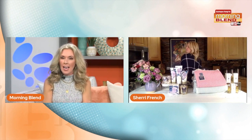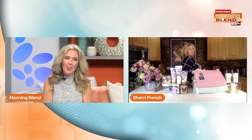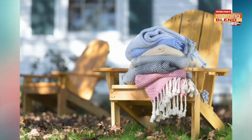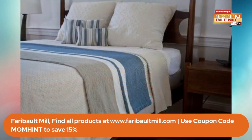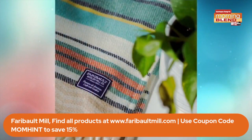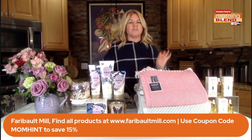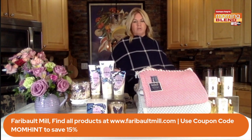Moving on — can you see what I'm wearing? I have been spoiling myself. This is an amazing gift for Mother's Day. This is Faribault Mill, and they were founded in 1865 in Faribault, Minnesota. They're committed to keeping American manufacturing alive — everything is made in the USA, and they have a line of cotton and wool products that are luxurious and soft, crafted with the highest quality natural fibers.